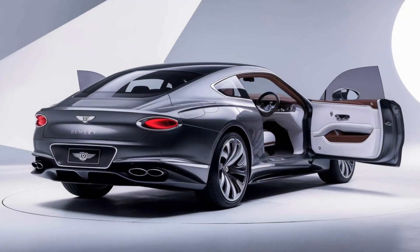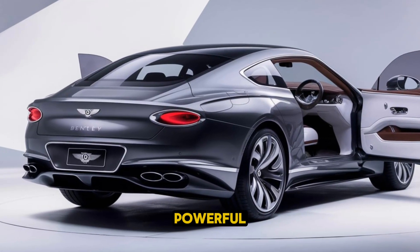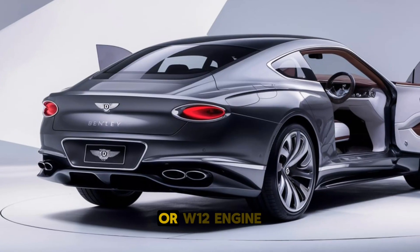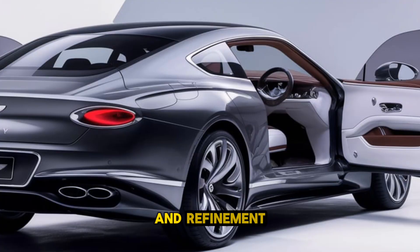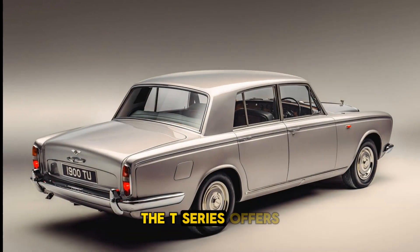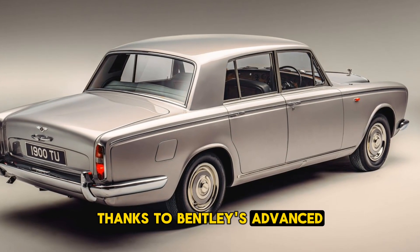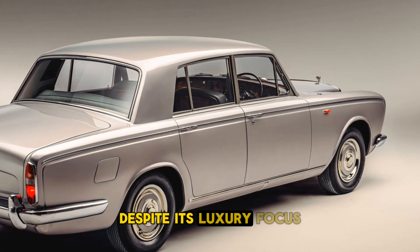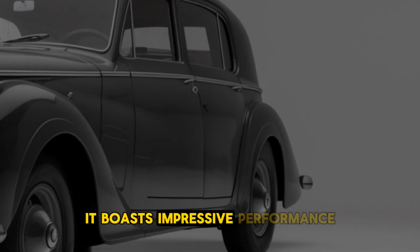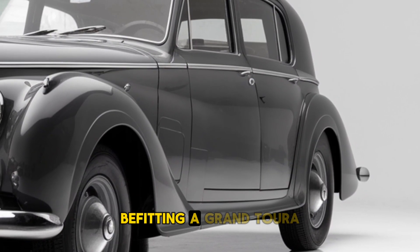Performance. The 2025 Bentley T-Series is expected to be powered by a powerful twin-turbocharged V8 or W12 engine, delivering an exceptional balance of performance and refinement. The T-Series offers effortless acceleration, a smooth ride, and precision handling thanks to Bentley's advanced air suspension and adaptive dynamics systems. Despite its luxury focus, it boasts impressive performance figures with rapid acceleration and a top speed befitting a Grand Tourer.